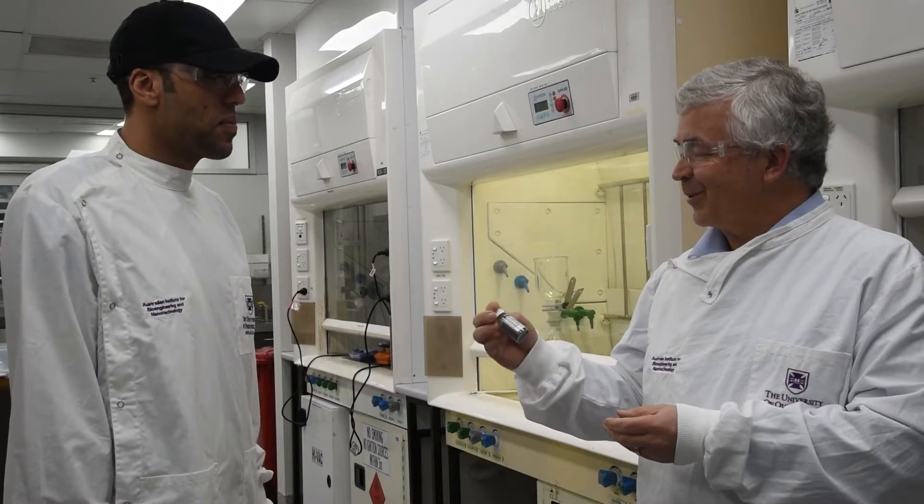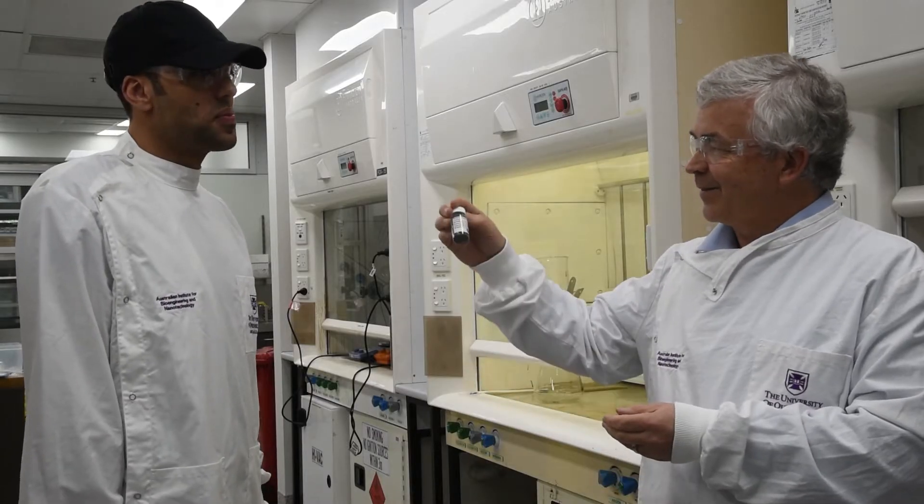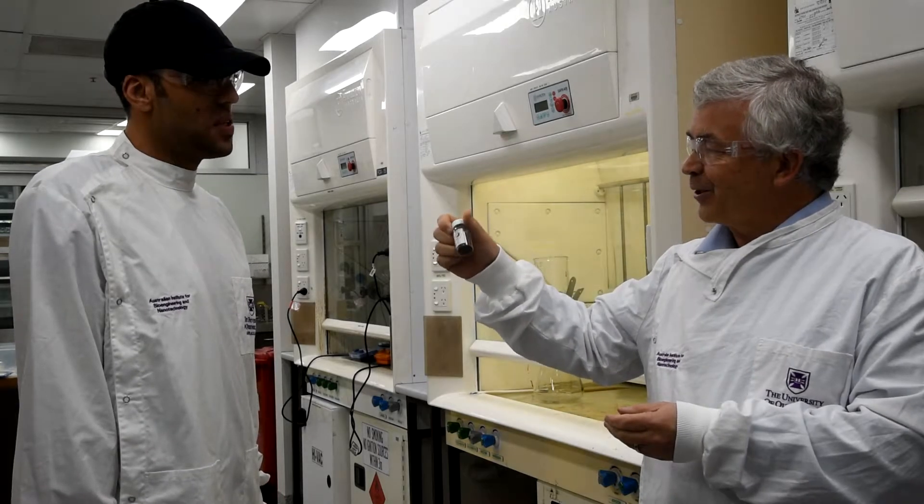My name is Joe Schefter. I'm a senior group leader here at the AIBN. My group concentrates on making nanomaterials — we try to make novel nanomaterials.